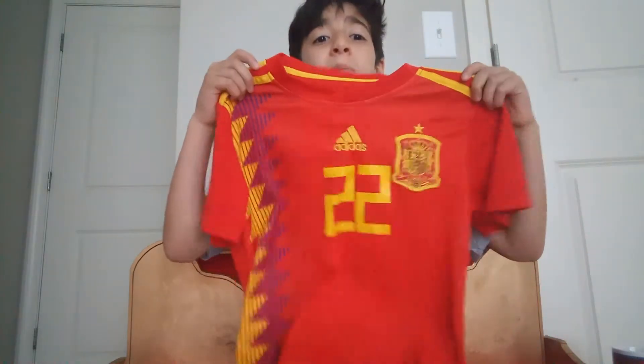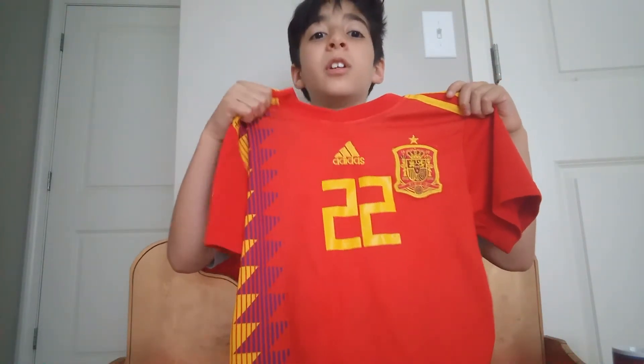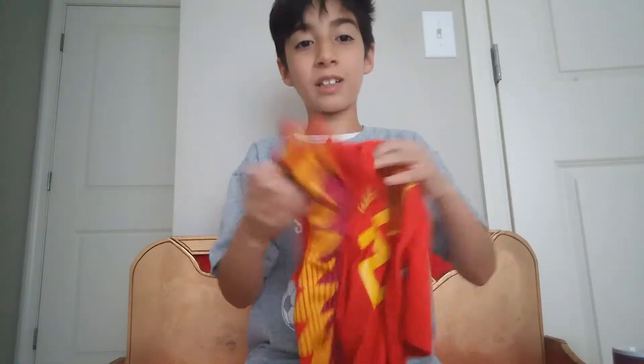Okay, now this is one of my favorite players too. It's from Spain — guess who it is. Give me three seconds: three, two, one. It's Isco, man! Isco is one of my favorite players, go check him out. Let's take a look at it.